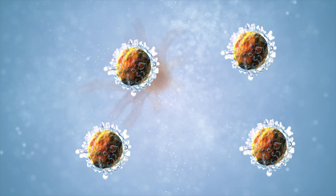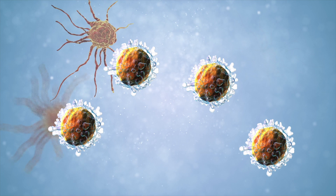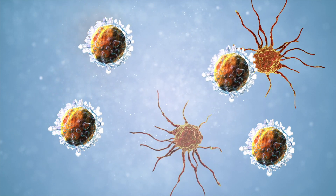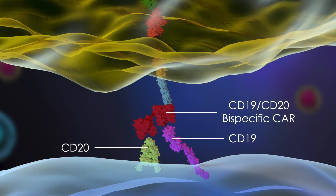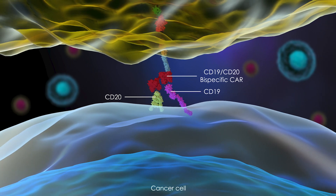My lab focuses on engineering T cells to target cancer, and we do so by producing chimeric antigen receptors, or CARs, that allow T cells to recognize tumor cells and kill them. We were the first to report a bispecific CAR that can simultaneously recognize two different antigens called CD19 and CD20, which are found on the surface of B-cell lymphoma. We have been able to carry this technology from initial molecular design in our laboratory all the way through to a clinical trial that opened here at UCLA in October of 2019.